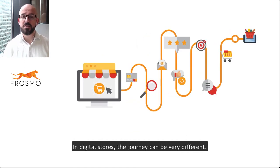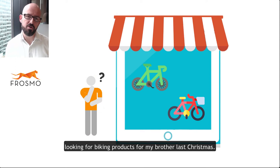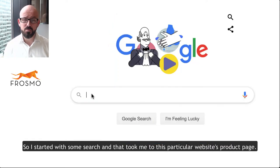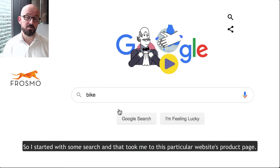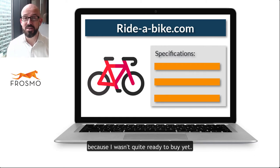In digital stores the journey can be very different, and I've got an example here using one of my customer journeys — looking for biking products for my brother last Christmas. I started with some search, and that took me to this particular website product page. I did some further research on other categories before bouncing, because I wasn't quite ready to buy yet.